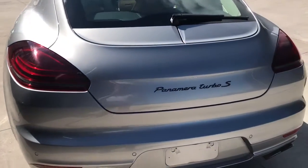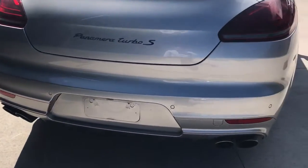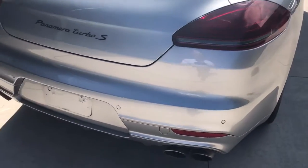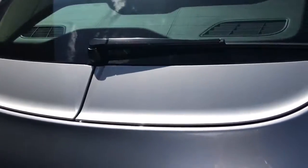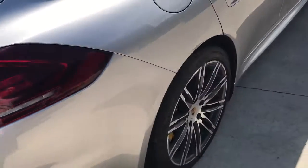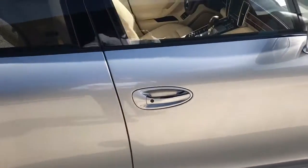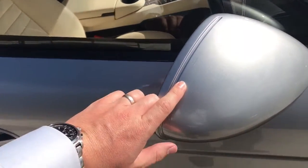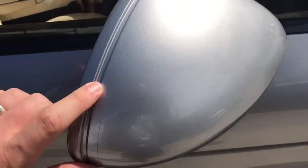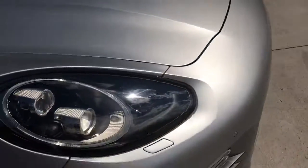He has the black Panamera Turbo S badging on the rear, and painted almost all the pieces around the car — the rear spoiler pieces are painted. All the specialty items you can do on the car have pretty much been done to this one. And going around the car, it does have clear mask on it. You can see on the rearview mirror housing right there, and there's also clear mask 24 inches up the hood and the whole front clip on the car.